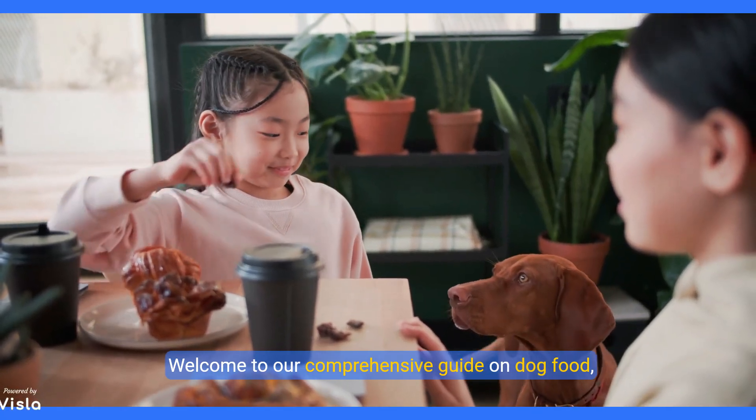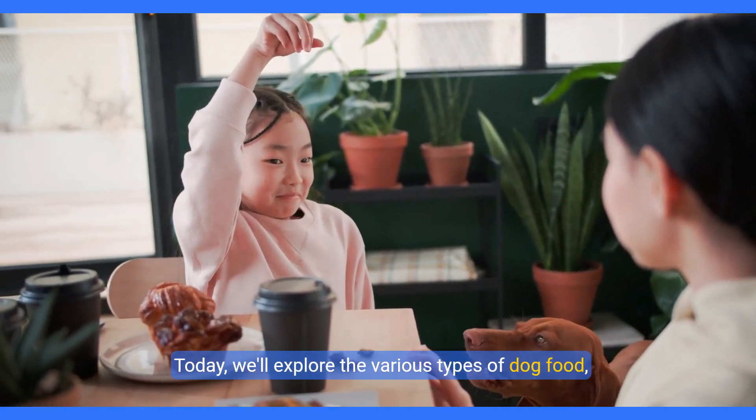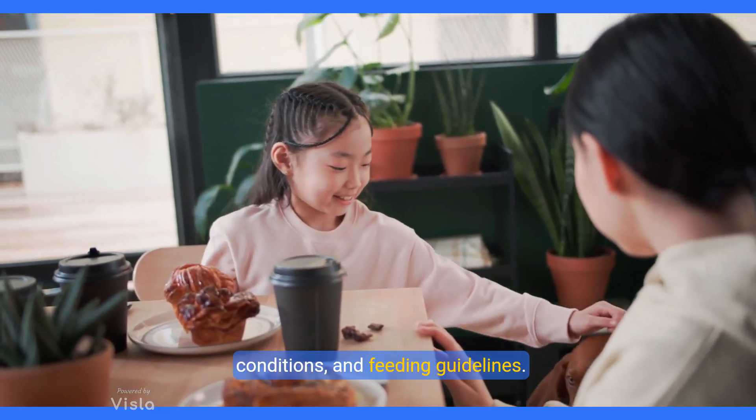Welcome to our comprehensive guide on dog food, designed to help you make informed choices for your furry friend. Today, we'll explore the various types of dog food, nutritional requirements, life stages, health conditions, and feeding guidelines.